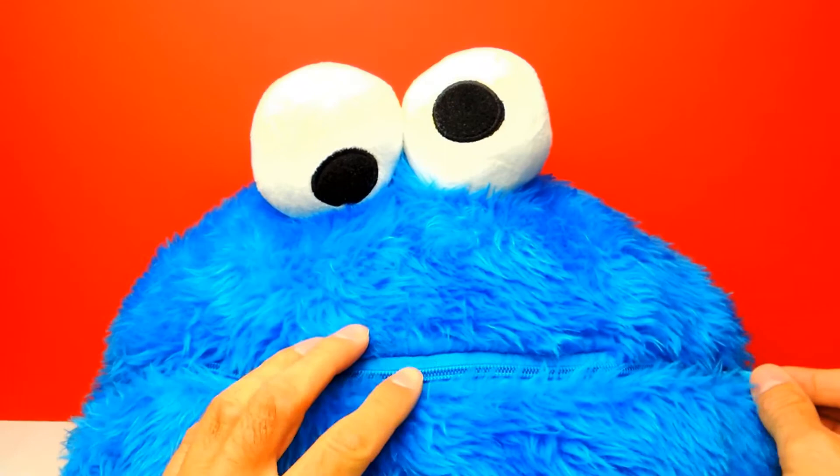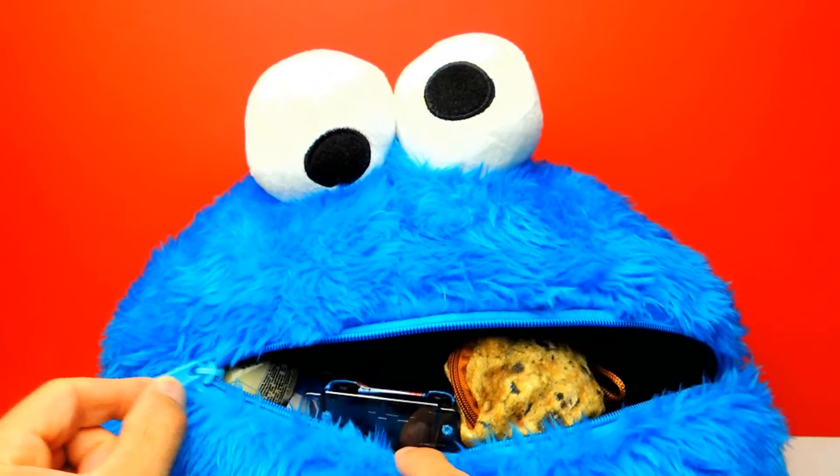Hey everyone, Crazy Toys here. My name is Gunnar and today I have Cookie Monster. Here we have Cookie Monster. So let's open the mouth from Cookie Monster and find out what's inside.